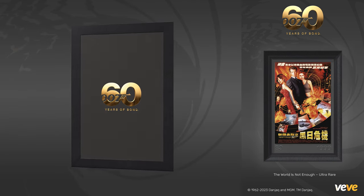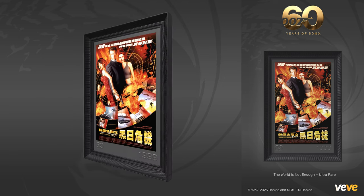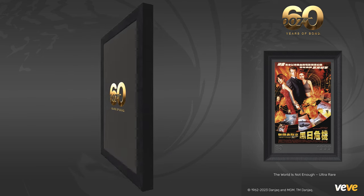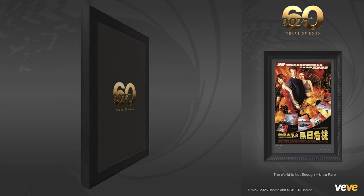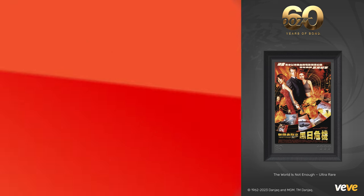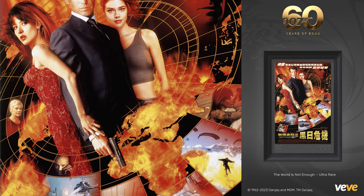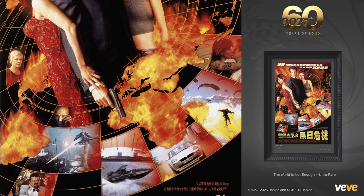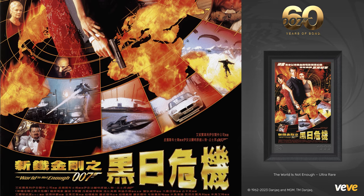Next, we have The World Is Not Enough. This Bond adventure takes us to 1999, with the release of the third film starring Pierce Brosnan as 007. The film follows Bond's mission to protect Elektra King, the daughter of a murdered billionaire, from the notorious terrorist Renard. As Bond uncovers a plot to sabotage global oil supplies, he finds himself in the midst of a high-stakes game of seduction, danger, and espionage. This one is a Chinese one-sheet poster, with photography by Keith Hampshire, Jay Maidman, and Nigel Perry.